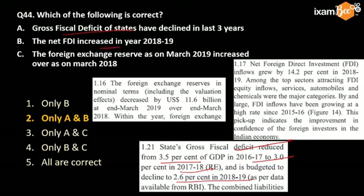Net FDI has increased in 18-19; this is also correct. But the foreign exchange reserves as on March 2019 have slightly declined from the March 2018 number, though in general, forex reserves are increasing.